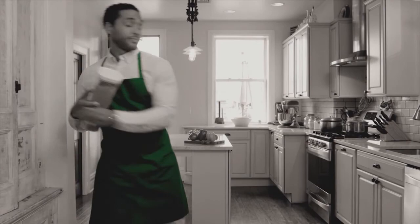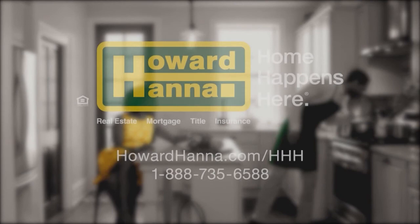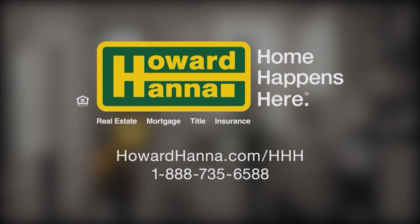There's nothing better than owning the perfect house to come home to. You've earned it, and we'll make it happen. Our local real estate experts and in-house team of financial professionals make buying or selling your home simple. Howard Hanna — Home happens here.